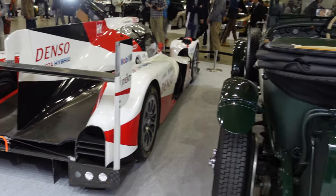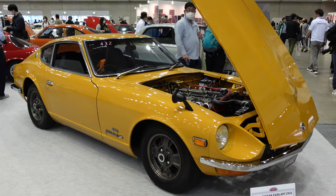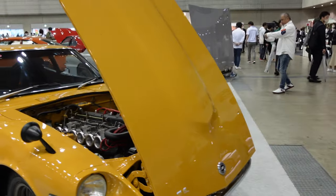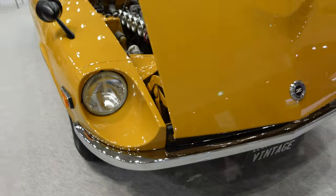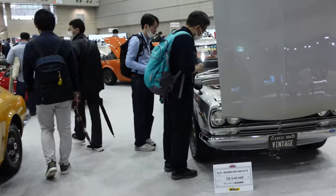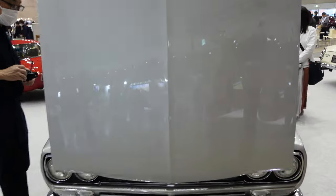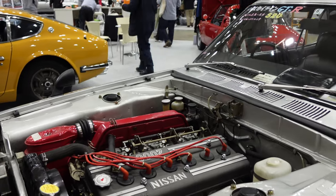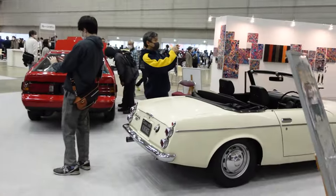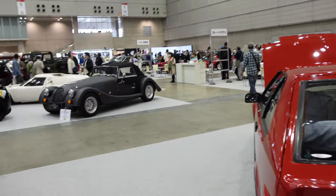A couple of classic Nissans I want to point out to show how much these classic JDM cars have skyrocketed in price. The Fairlady Z432 — the 432 was sort of the performance variant, the Nismo of its day — is priced at 40 million yen, about 400,000 Canadian dollars. For an original S30Z, that is absolutely bananas. And the original Skyline GTR two-door variant is 38.5 million yen — 385,000 Canadian for the OG 2000 GTR. The condition is great but that is just a lot of money for these classic Nissans. There's also the old Fairlady 2000 roadster and a Sports 800.